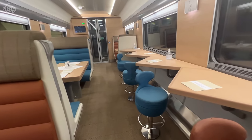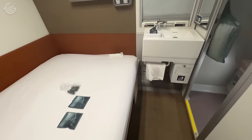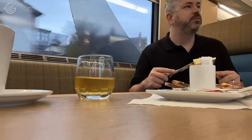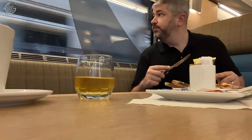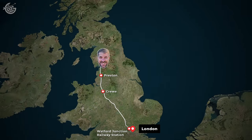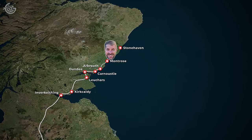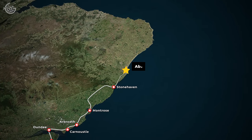The Caledonian Sleeper may just be the best way to travel from London to Scotland. I booked the most deluxe room on this overnight sleeper train and took advantage of everything it had to offer. We left London at 9:15 at night to travel around 500 miles northward for just over 10 hours, following the east coast of Scotland before pulling into Aberdeen at about 7:30 in the morning.